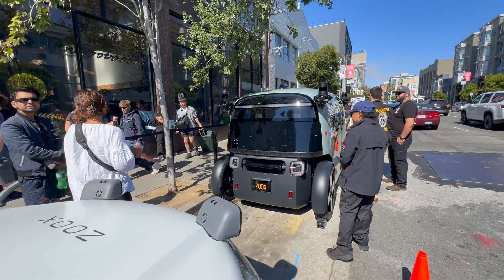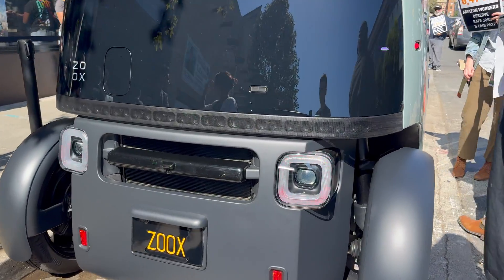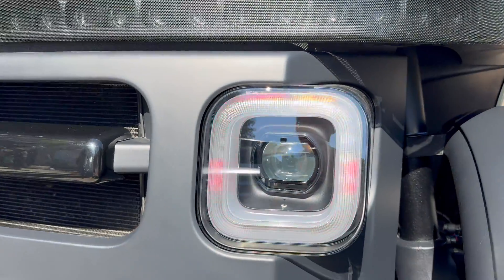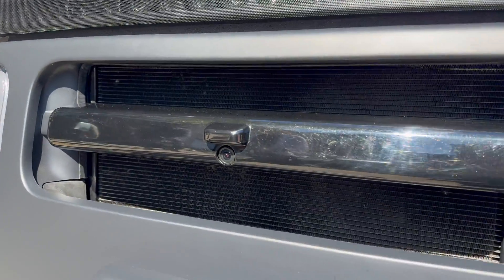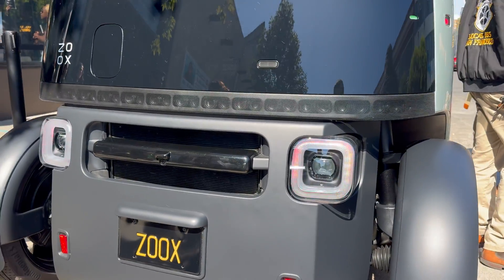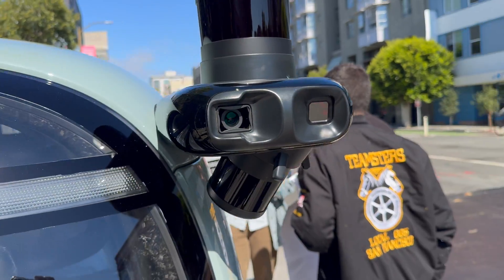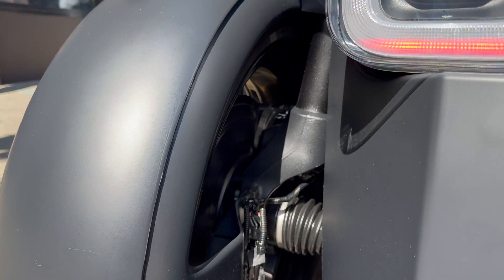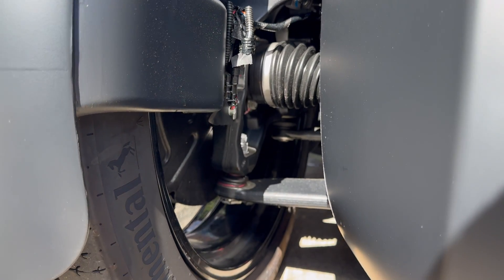Moving over to the front or the back of the vehicle, they have a speaker array that spans the width of the vehicle and some rather unique-looking headlights or tail lights. This radiator is kind of ugly and dirty, and I really wonder why they left it exposed. You've got the classic Zoox corner lidars, and here's a close-up of the suspension arms — seems pretty standard, though I'm no expert.